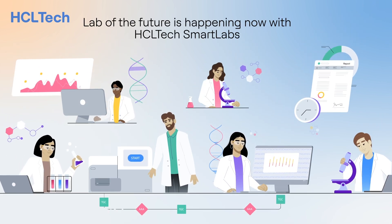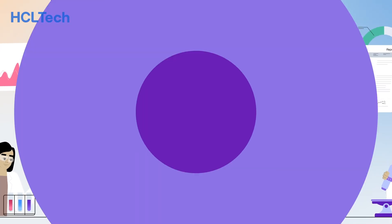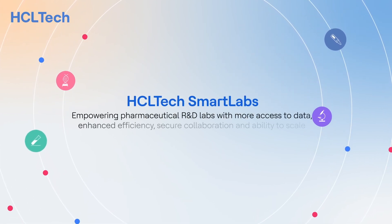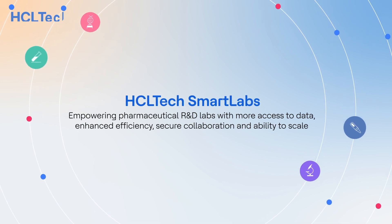With HCL Tech Smart Labs, a day in the life of a lab R&D scientist is more efficient, accurate, secure, and compliant. HCL Tech Smart Labs — empowering pharmaceutical R&D labs with more access to data, enhanced efficiency, secure collaboration, and the ability to scale.